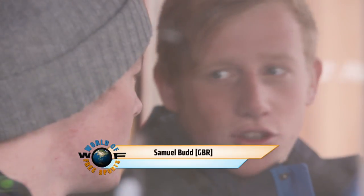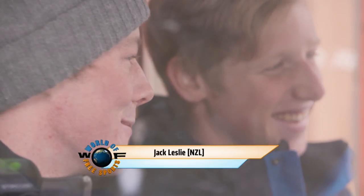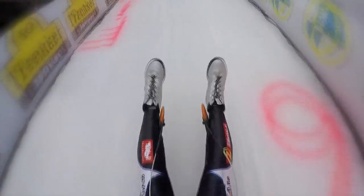I'm here with Jack Blesdy, the World Cup leader from 2016 junior and also second place in the junior world championships at Latch in Italy this year. And this is Sam Budd, the number one Great Britain slider. At the start yesterday in my qualification, I did three pedals just like that and crashed out on a wall.